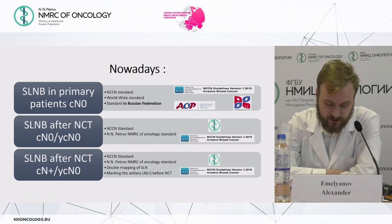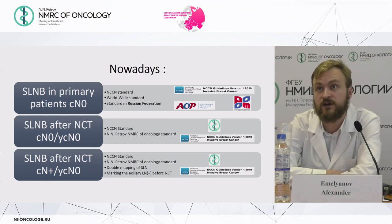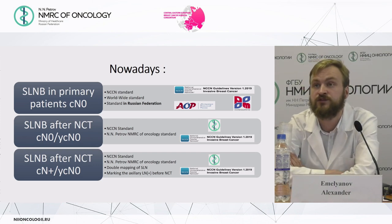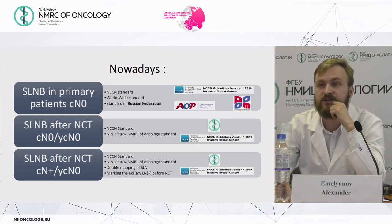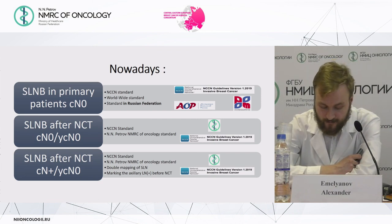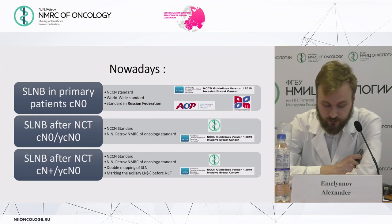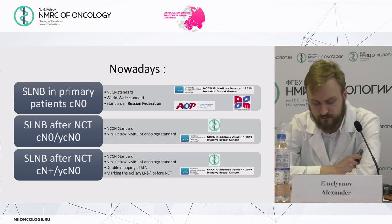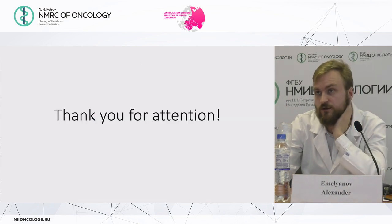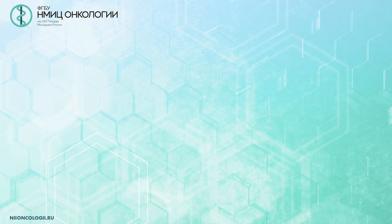In summary: sentinel lymph node biopsy in primary node-negative patients is a worldwide standard of care, including in Russia. Sentinel lymph node biopsy in node-negative patients after neoadjuvant chemotherapy is our center's standard. Sentinel lymph node biopsy after neoadjuvant chemotherapy when the stage has been downstaged from node-positive to node-negative is a good method, but we should use double mapping of sentinel lymph nodes or mark positive lymph nodes before neoadjuvant treatment. Thank you for your attention.